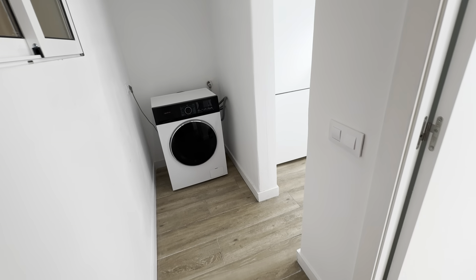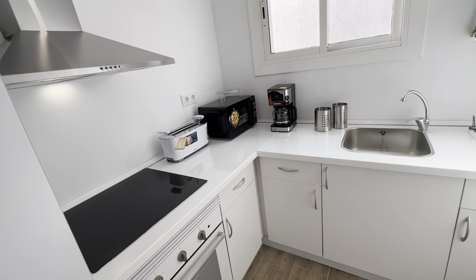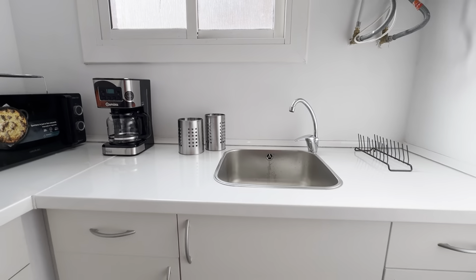Let's start with the kitchen. You have the washing machine over here, and the kitchen fully equipped with its freezer fridge, oven, electric stoves, toaster, microwave, coffee maker, and sink.